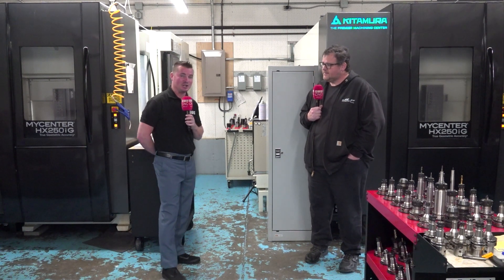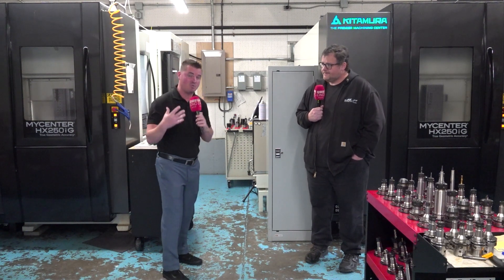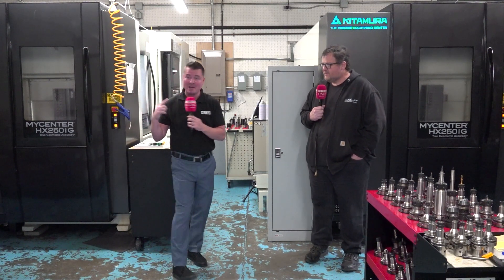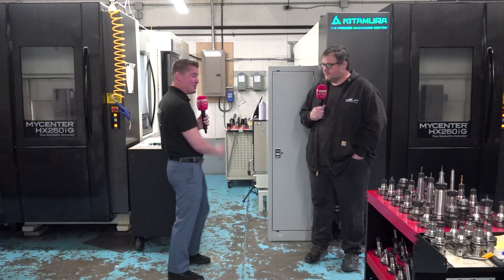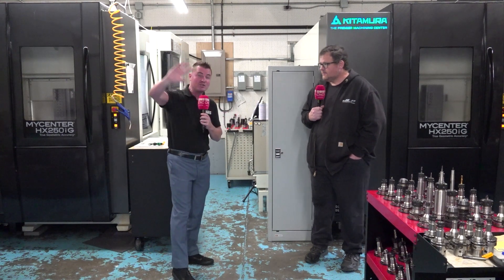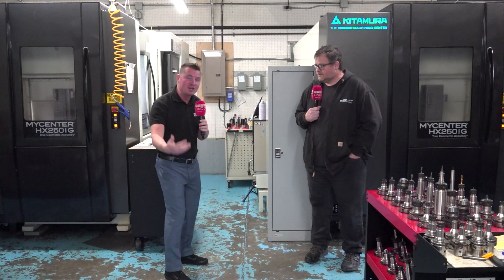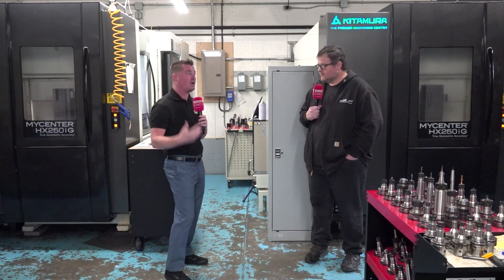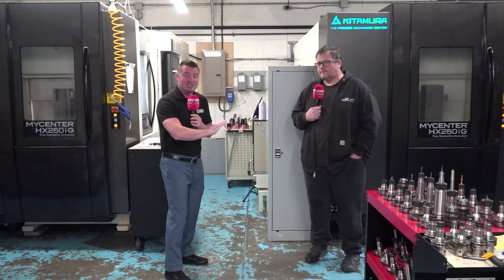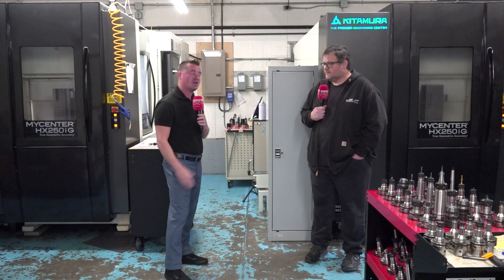One more tidbit for the audience — for those of you looking for some inspiration: this guy is actually self-taught. As I look around his machine shop, these aren't the first two Kitamuras. He's been working with Packard Machine. You actually have four Kitamuras, plus a whole bunch of other machines — all self-taught. For those of you thinking, can I learn on my own, do I need to go to university? It helps, don't get me wrong. But someone like Jim has done it, starting from TIG welding and moving into the CNC side of things, partnering with Packard.